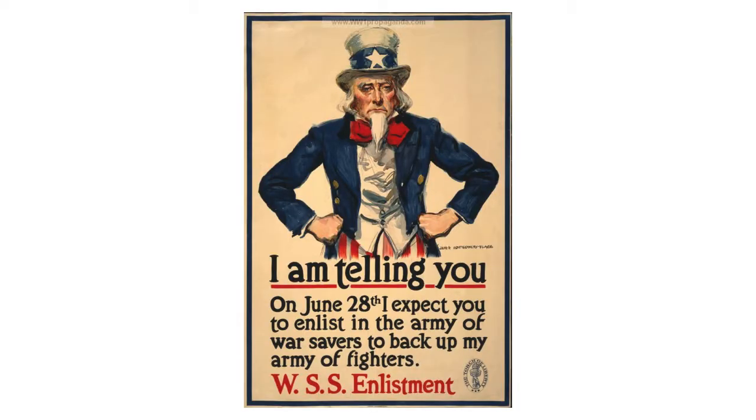We get to the Uncle Sam illustrations — he just always looks really confident and stern. We want to do what this guy says. Stop looking at me like that. But he's always in red, white, and blue, and just kind of this icon that is our country.